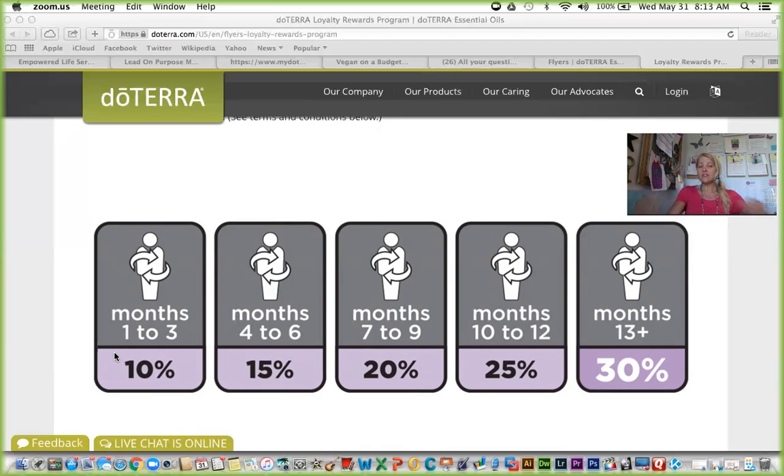As you can see, the longer you stay on the program, the higher the percentage you receive. For someone like me who's been on the loyalty reward program for over 13 months, when I place a $100 order I receive back 34 points — 30% back plus my $4 in shipping. That's an awesome way to start accumulating free oils. If your order is at 50 PV every single month, you will receive back a percentage of your order as well.